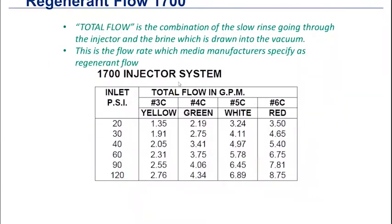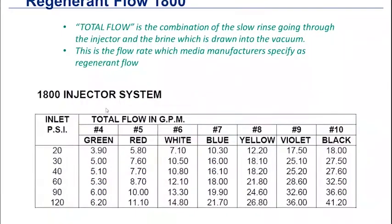For the 1700 injector series, the same issue applies — we're dealing with larger tanks that require more regenerate flow, based on how much media is in the tank and the tank size. If we drop too far below the range, we may need to go up in injector size. The bigger the tanks, the a little more wiggle room you have. Same thing with the 1800 injector series — same information applies; if you drop out of range, you may need to go up to the next injector based on water pressure.